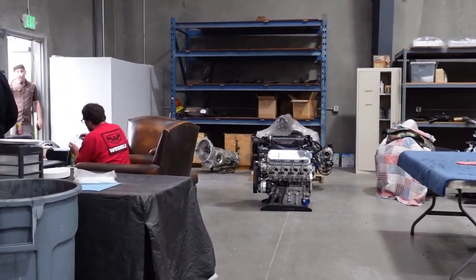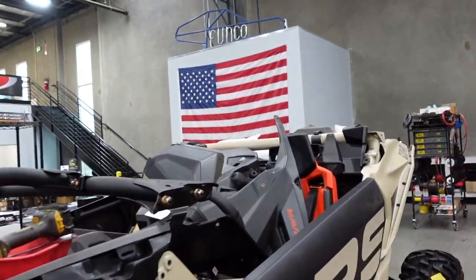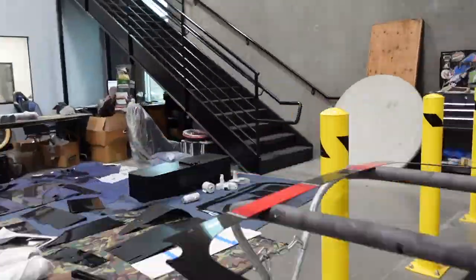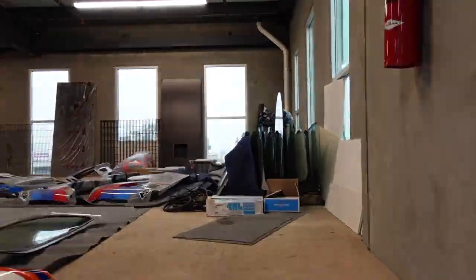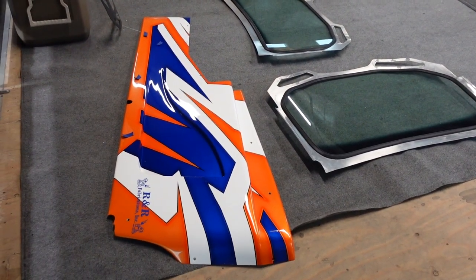There's break time over here. And here we got another K&M getting built. Now I'm going to take you guys up there and get a view of the shop. Look at all these panels — that one's sick. Orange and blue.